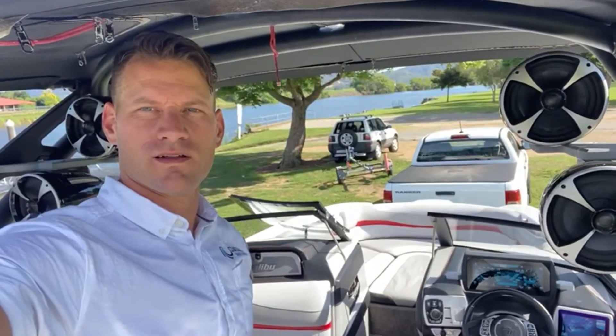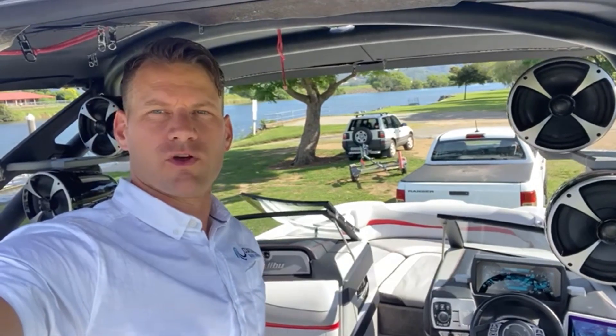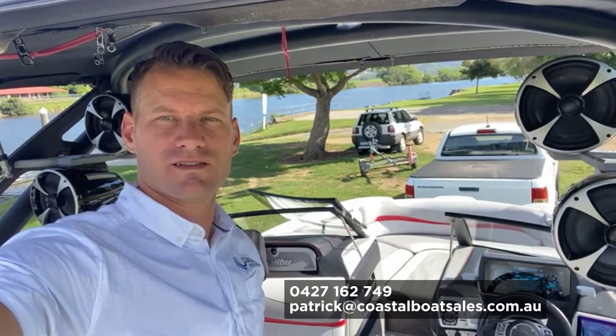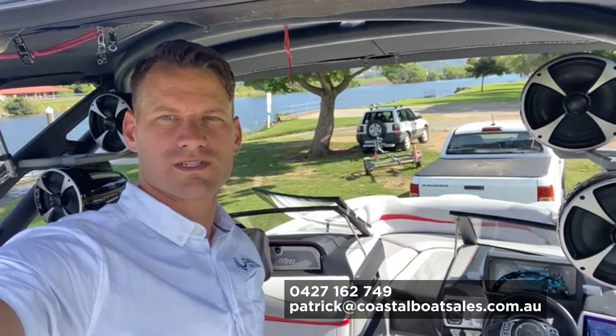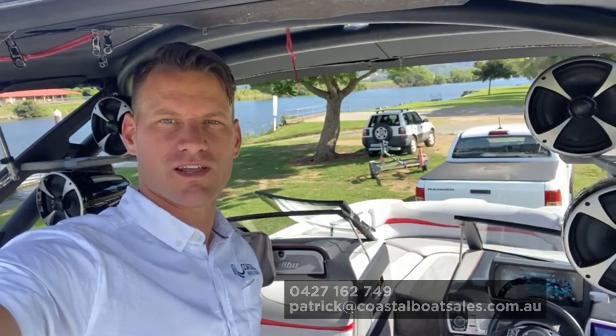So there you have it — that's our 2016 Malibu 22MXZ. If you're interested in this boat, give me a call at Coastal Boat Sales. Patrick Martell, 0427 162 749, or you can email me at patrick@coastalboatsales.com.au.